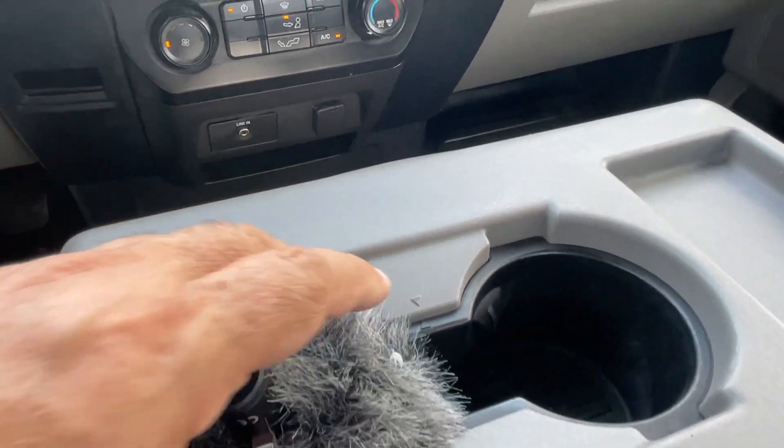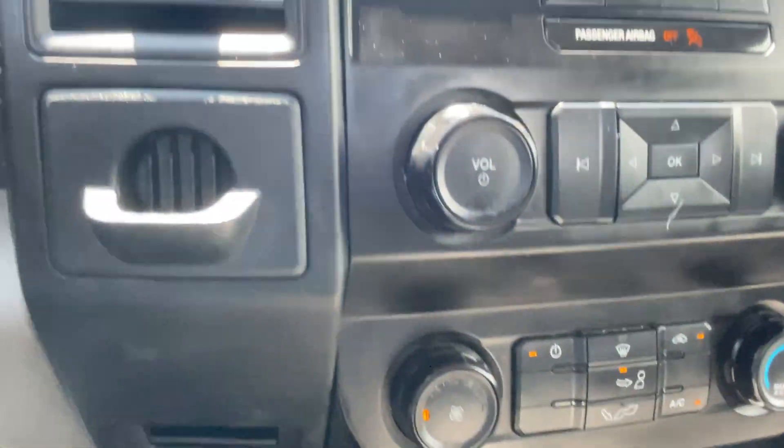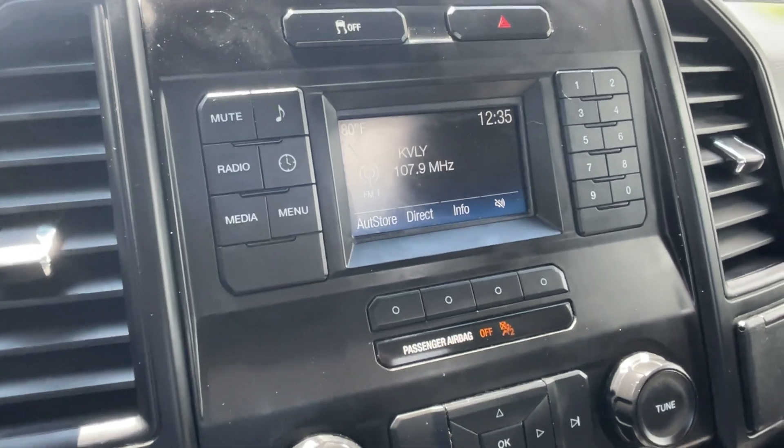Upholstery is there. AM/FM radio. Very clean truck.